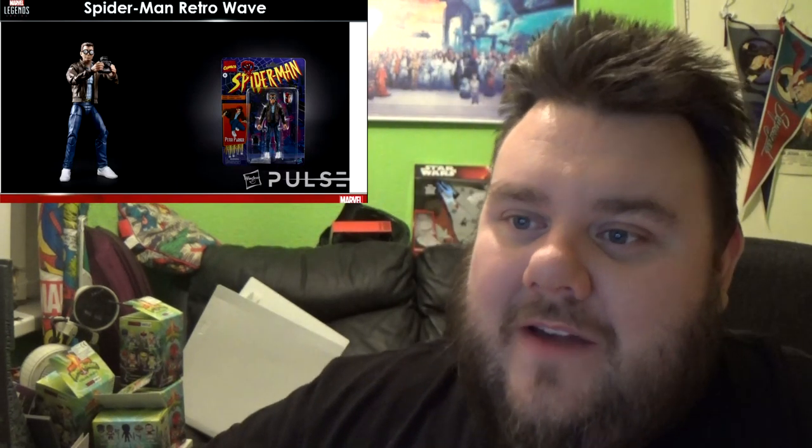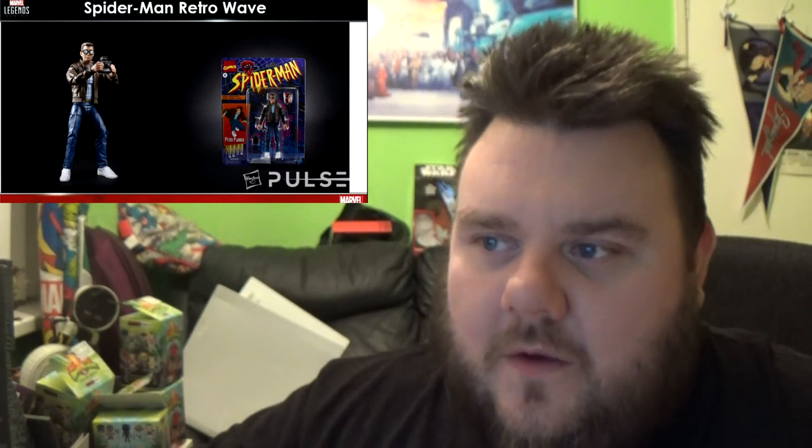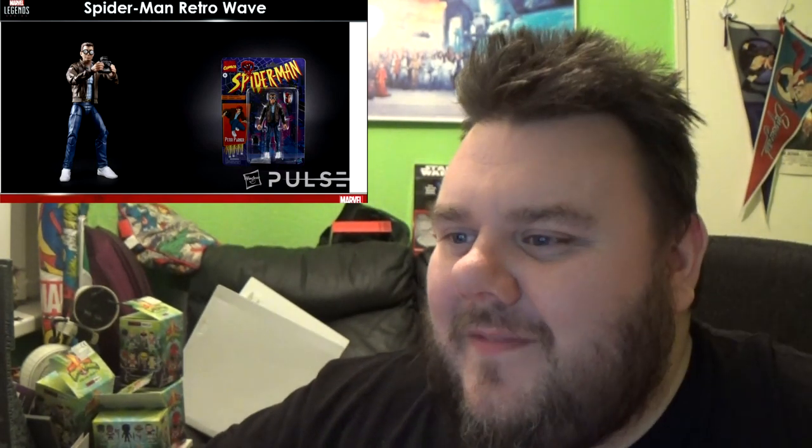We are getting a vintage Spider-Man wave as well, including a retro Peter Parker with an alternate head that has the half spider-mask on — like in the television series. We are also getting a Gwen Stacy figure, which people have been dying for. A lot of people have been making their own custom versions of her. They include a double head so we can also have Mary Jane Watson. I don't see Mary Jane wearing that outfit since it's very much a Gwen Stacy outfit, but it would be nice to have a Mary Jane head to use on a previous female body.